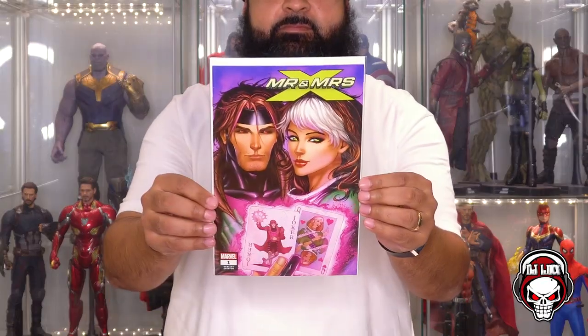What do we got? Mr. and Mrs. X number 1, variant edition. It's pretty cool. The art style is not my art style. I don't know if I'll be holding on to this one. I'm not going to say it's trash, but this is not my style. Next book up.